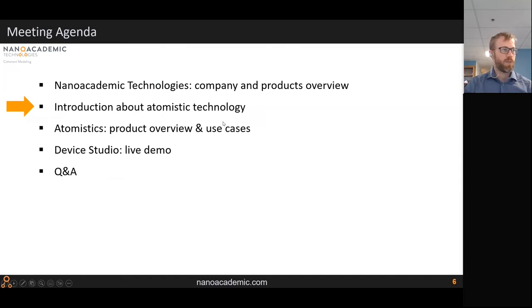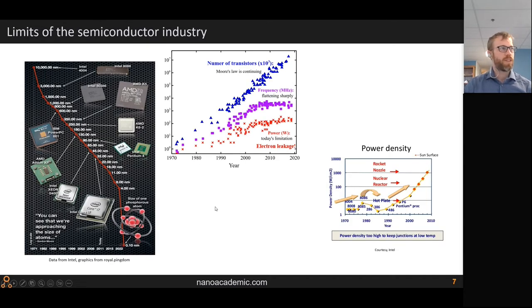Let me explain why we invested in atomistic technology. In the semiconductor industry, starting in the 70s, transistors were very large and then feature size exponentially decreased — today some fabs have 10, 6, and even 3 nanometer feature sizes in production. Comparing that to the size of a phosphorus atom, which is basically one angstrom or one tenth of a nanometer, we're nearing the limit where every atom matters.